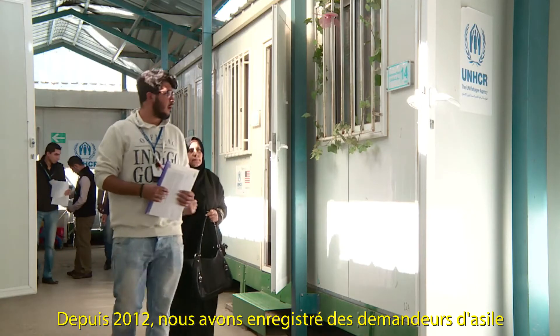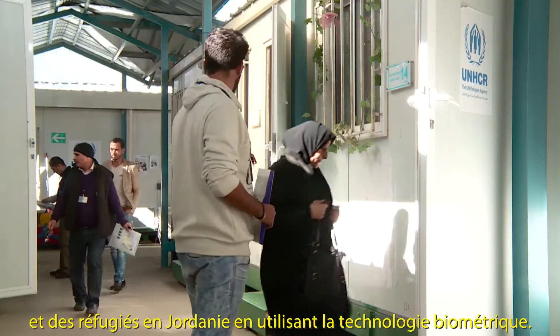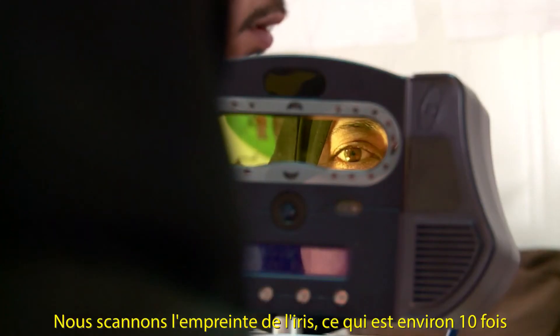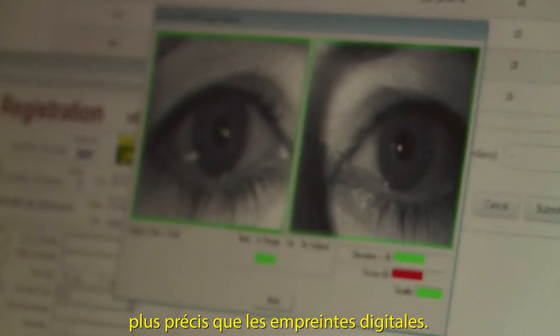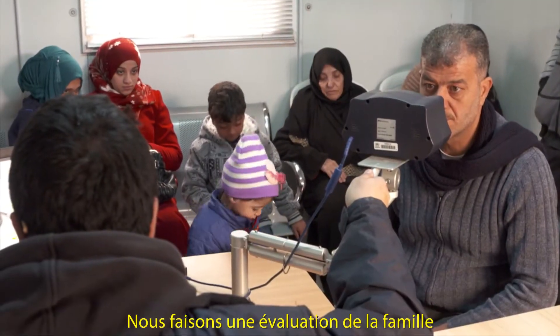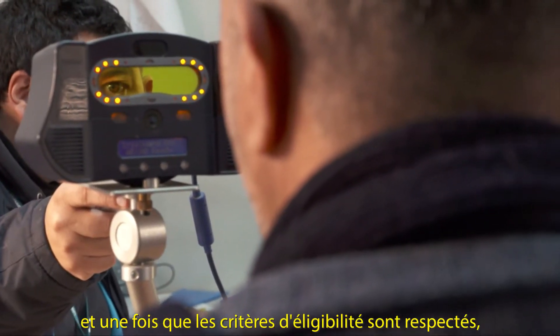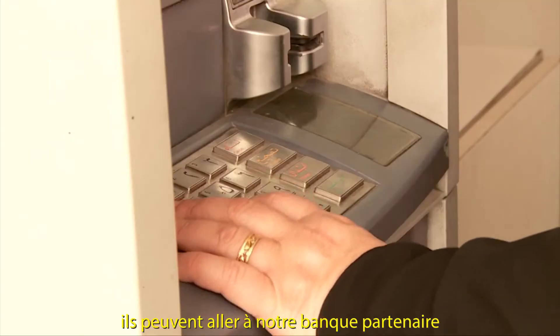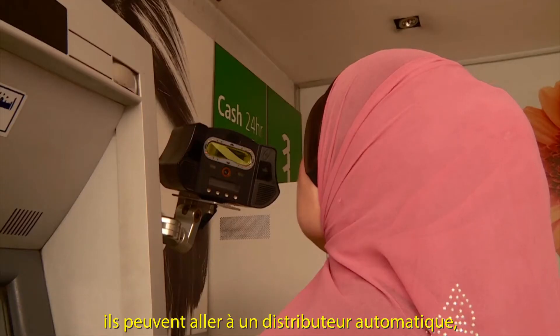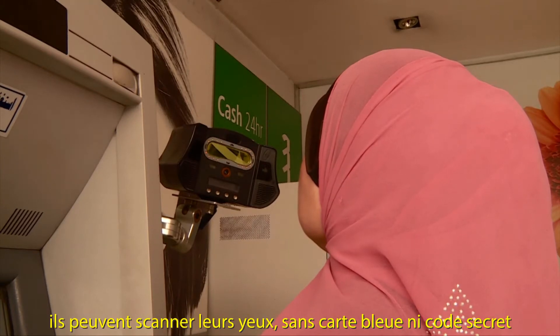Since 2012, we've been registering asylum seekers and refugees in Jordan using biometric technology. We do iris scanning, which is about ten times as accurate as fingerprinting. We do an assessment of the family, and once that eligibility criteria is met, they can go to our partner bank, and without any additional enrollment, they go up to an ATM machine, they scan their eyes — no card, no PIN.